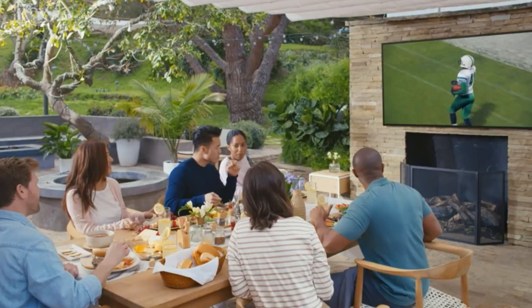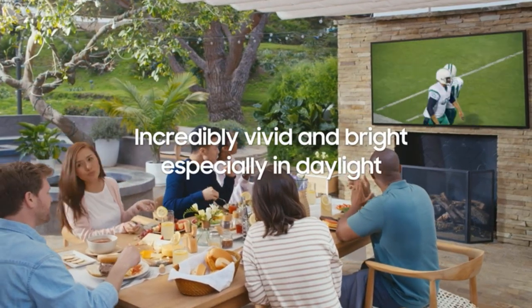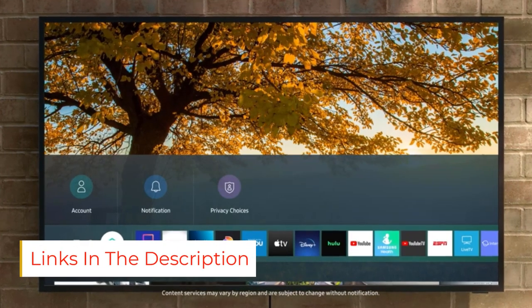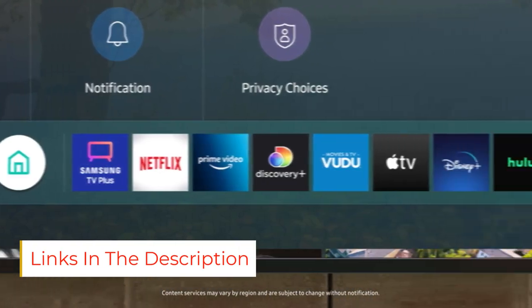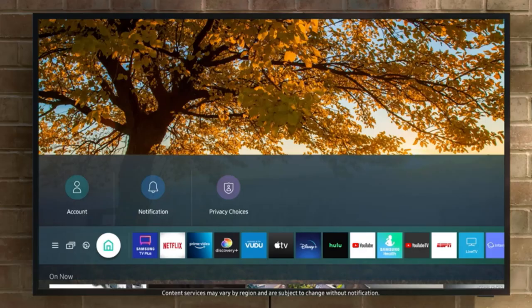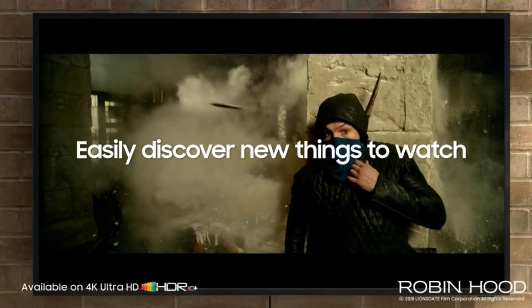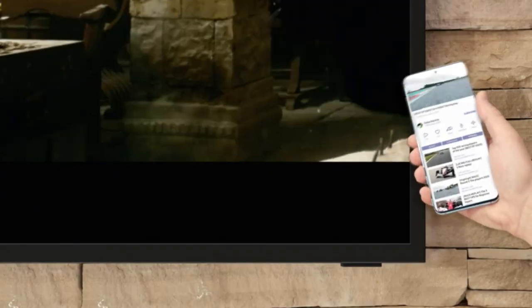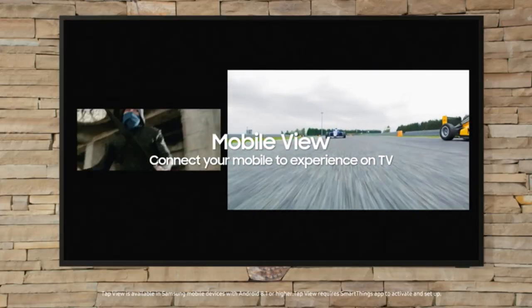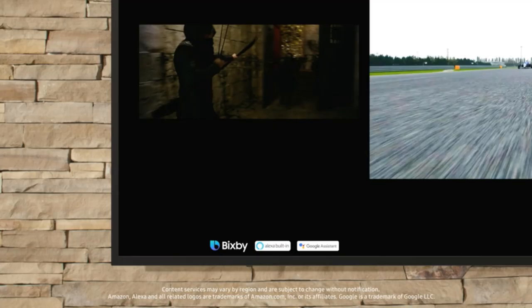It's exceptionally bright to overcome direct sunlight, and combined with its outstanding reflection handling, it can easily combat glare outdoors, even in the middle of the day. This TV has the same Tizen OS smart interface found on most other Samsung TVs. It's easy to use and has a huge selection of streaming apps, so you're sure to find your favorite content without needing to connect any extra streaming boxes. You can also cast content from your phone or another mobile device, which is great for sharing pictures with family and friends.